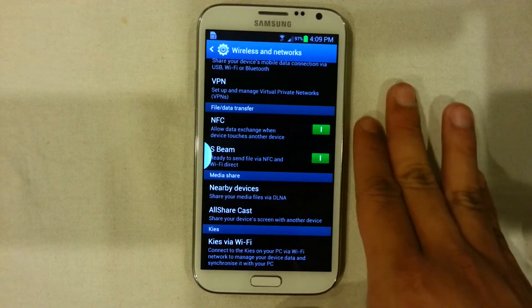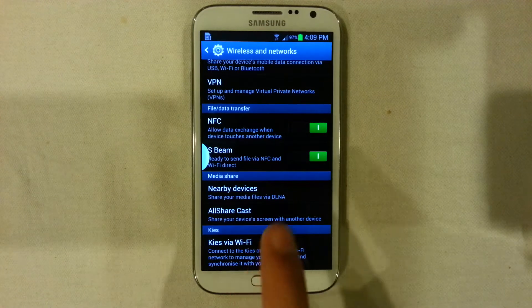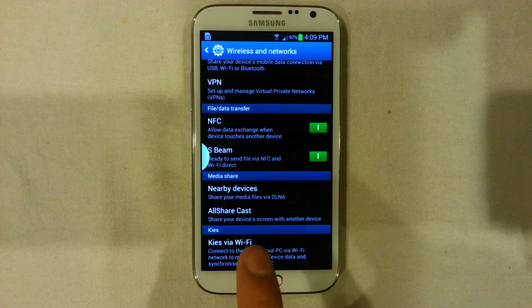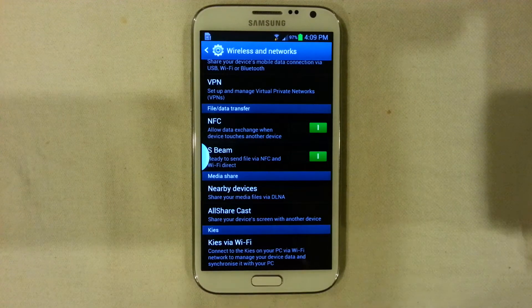Apart from the S3 and the Note 2, I don't think there are any other devices running S-Beam at the moment together with NFC. But in terms of the Samsung range, it's the Note 2 and the S3.